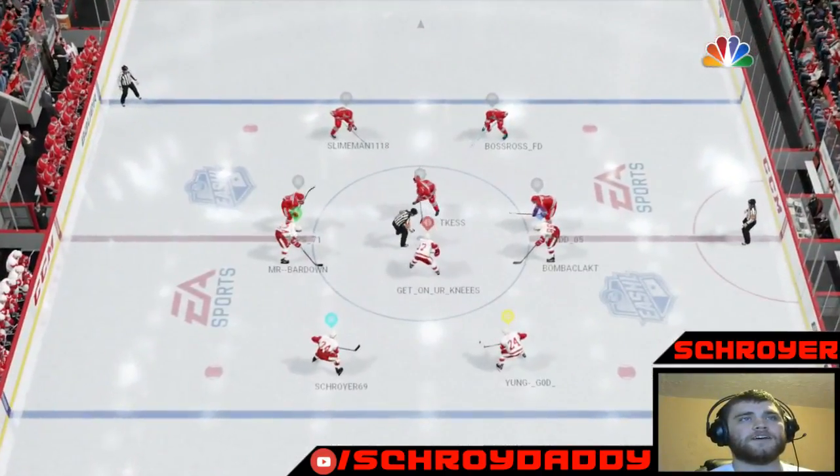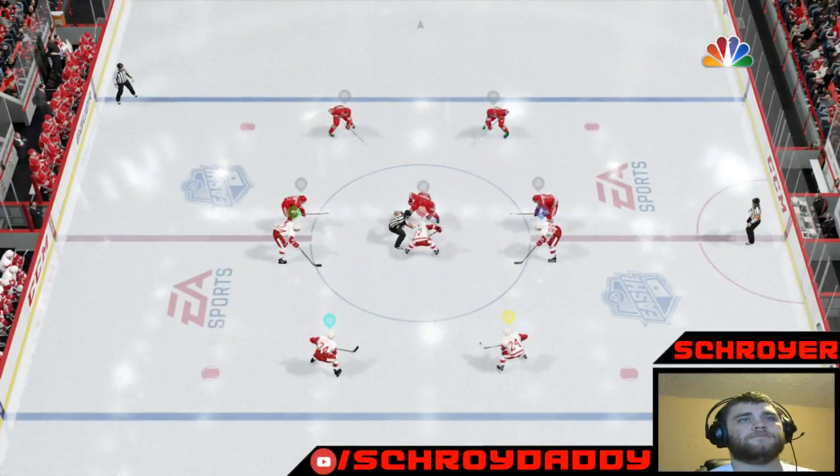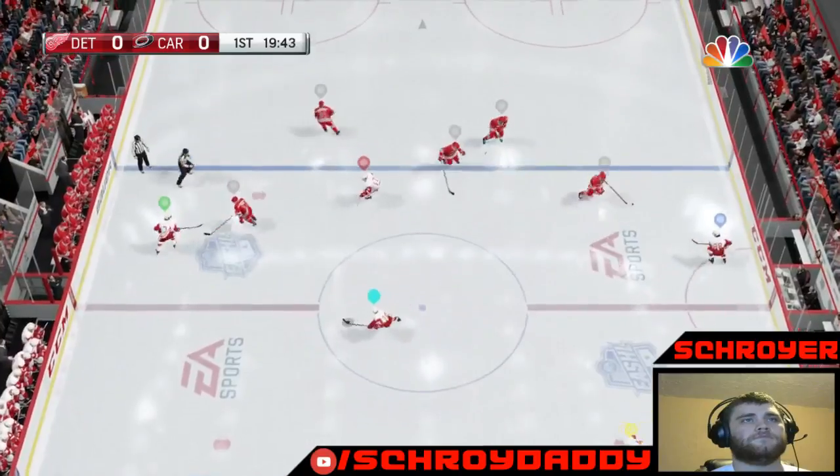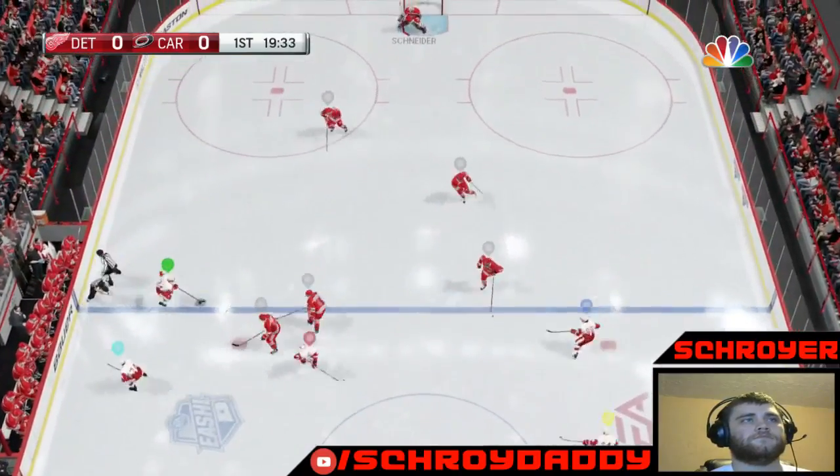So much red. This evening we bring you two teams matched up as they've been so many times before. The Red Wings get possession and we are underway.